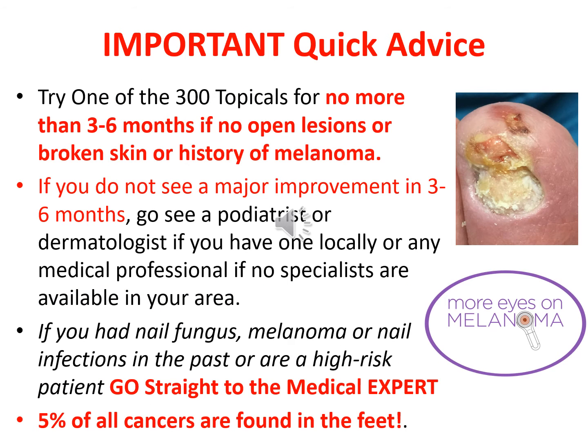This would exclude ongoing yearly or periodic monitoring and prophylactic use of an FDA topical or laser to prevent reoccurrence in many patients over a lifetime. Here is some important quick advice: try one of the 300 topicals for no more than 3 to 6 months if there are no open lesions, broken skin, or history of melanoma. If you don't see a major improvement in 3 to 6 months, go see a podiatrist or dermatologist, or a medical professional if no specialist is in your area. If you've had nail fungus, melanoma, or nail infections in the past, or you're a high-risk patient, go straight to the medical expert.